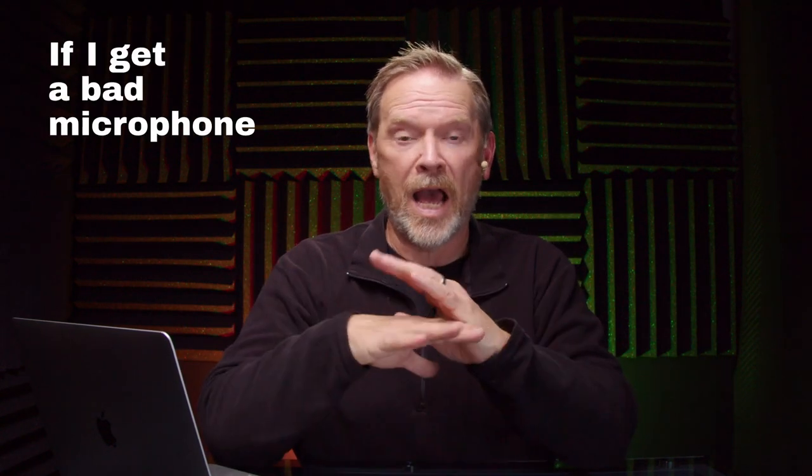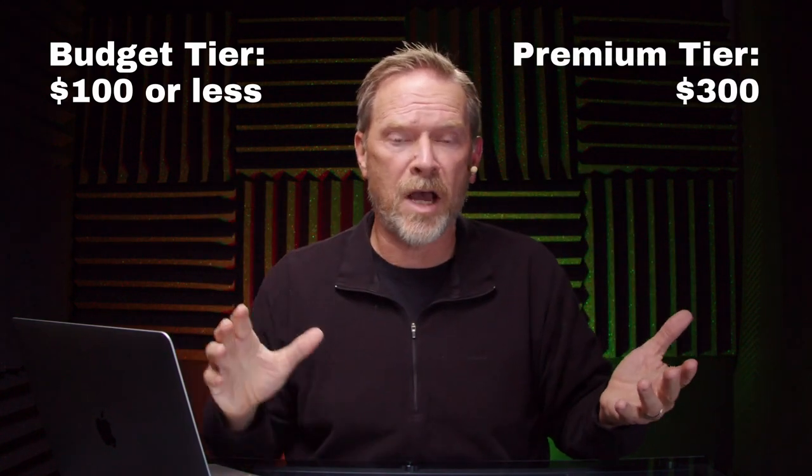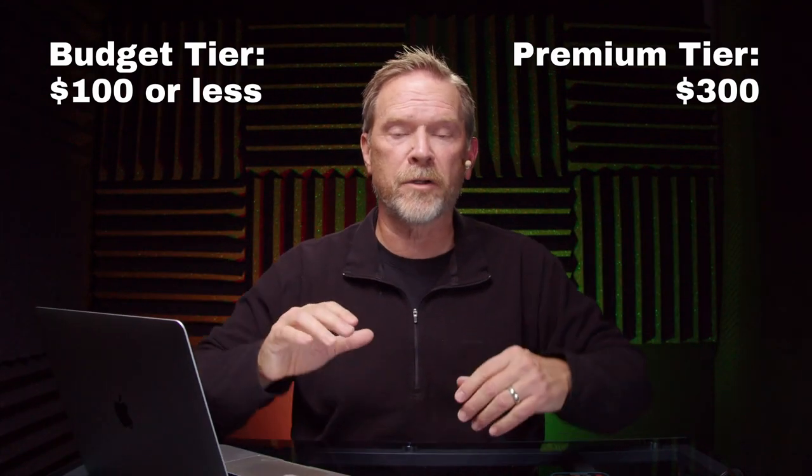I have reviewed a lot of microphones this year and tested quite a few more, because not every microphone I test makes it into a review. If I get a bad microphone, I don't review it — I only review microphones I would recommend. So what I've decided to do is make a best-of-the-best list. My goal is to talk about microphones that are reasonably affordable, divided into two tiers: a budget tier at a hundred dollars or less, and a more premium tier around $300. I'm not going to talk about microphones that are $2,000.